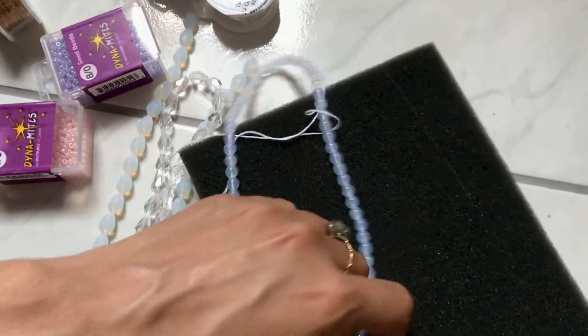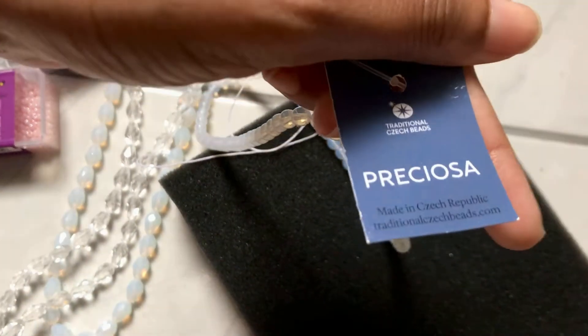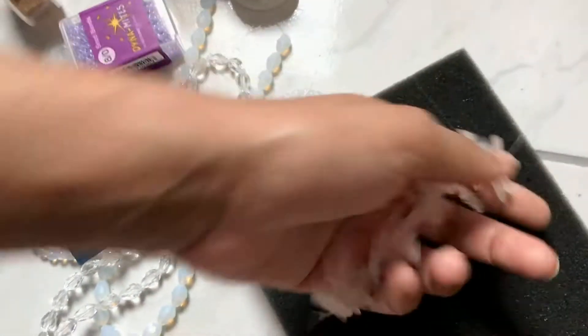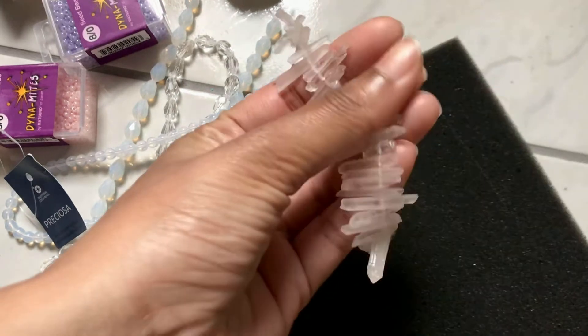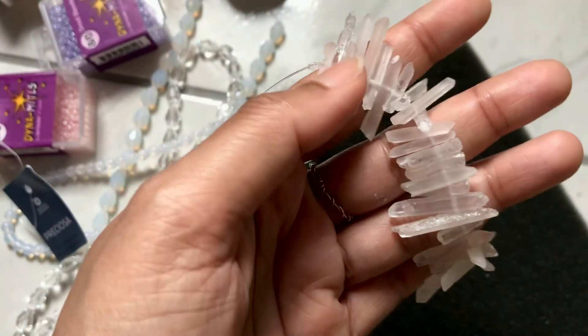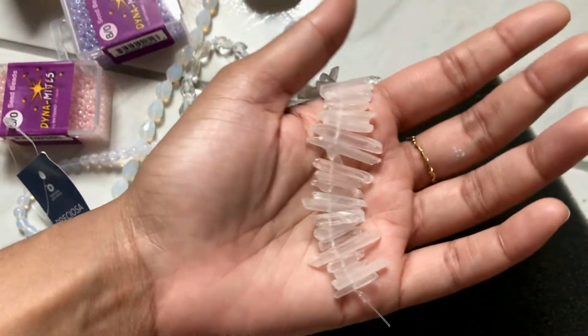These are Czech beads. These were the biggest disappointments — the size is a lot smaller than I thought it would be, but I'll figure out something to do with it.